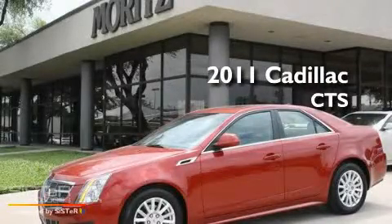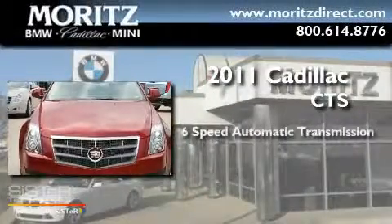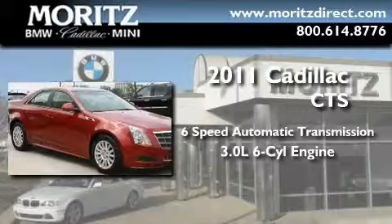This is a brand new 2011 Cadillac CTS. This car has a 6-speed automatic transmission and a 3.0-liter V6.